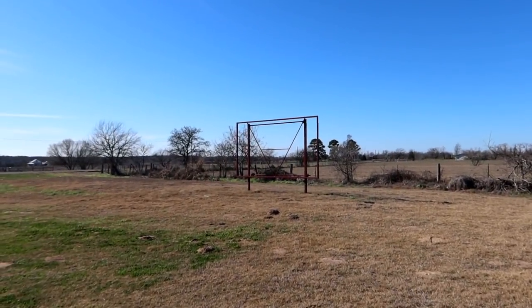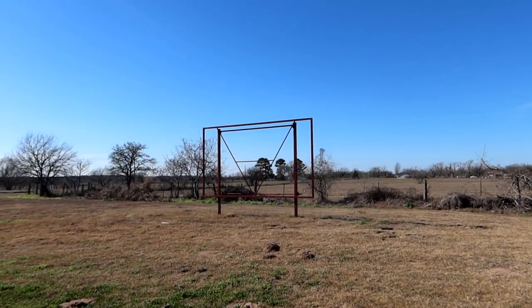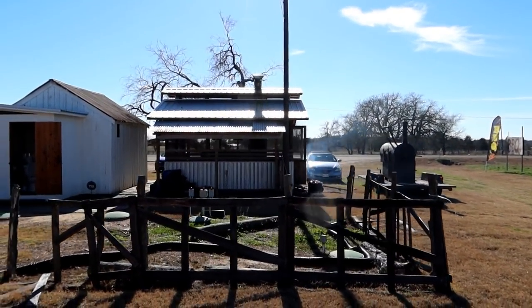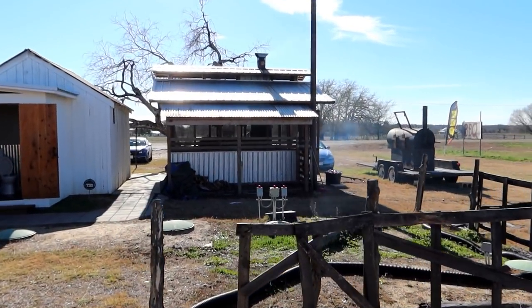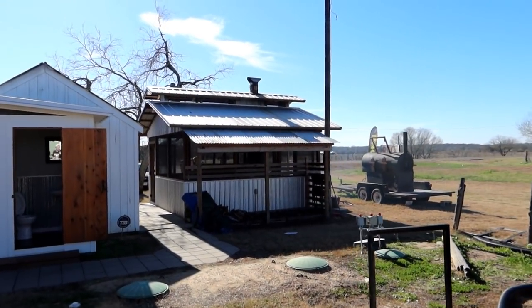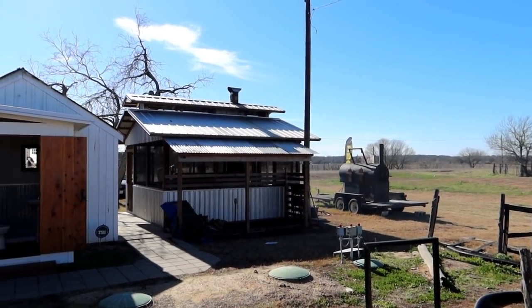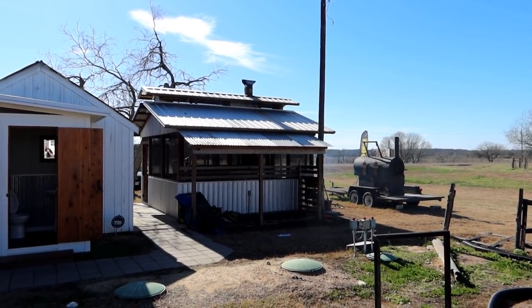That looks like a movie theater - they could almost project it on the screen here if they have the screen up. They have some of the best barbecue in town that you can get here. Jordan got up this morning, and when we had the other thing canceled, he said, 'Let's go out to the Texas Chainsaw Massacre Garage and have barbecue,' because he's in the mood for barbecue. So here we are.